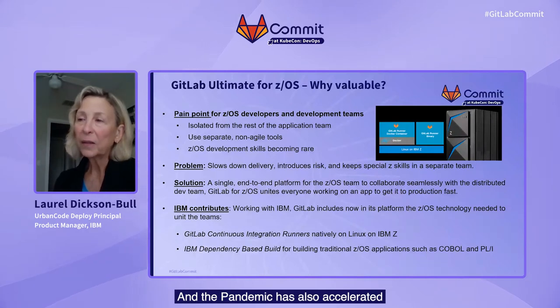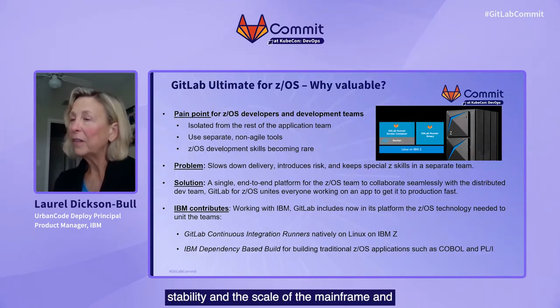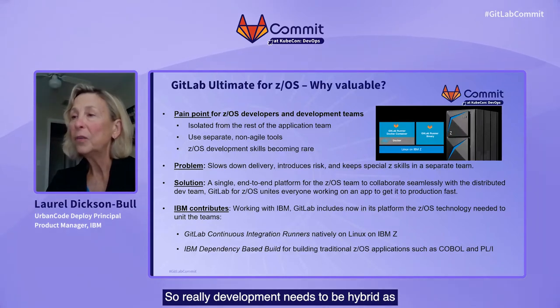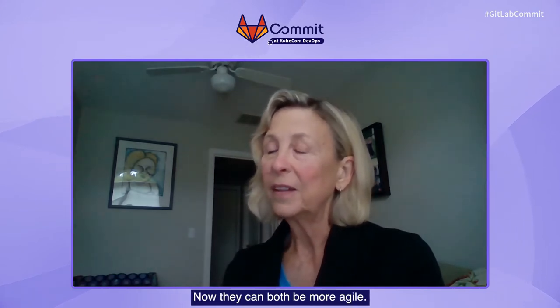The pandemic has also accelerated interest and investment in hybrid platforms and solutions to support the business flexibly. Hybrid systems provide security, stability, and the scale of the mainframe, and also the agility of the front-end systems. So really, development needs to be hybrid as well, and there really should be one platform to support all developers. These things — the siloed nature of the Z team, the tools they use, the rarity of Z skills — all combine to slow down delivery, introduce risk, and keep special Z skills in a separate team. A DevOps platform like GitLab reduces the toolchain complexity, replaces expensive slow legacy tools, and unites the Z developers with the distributed developers.